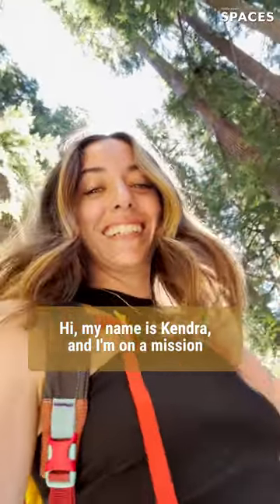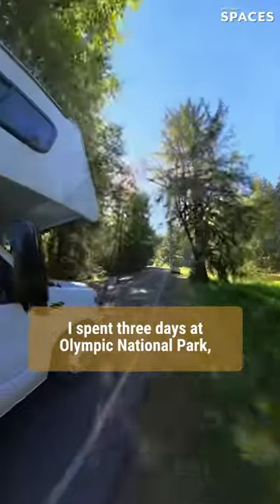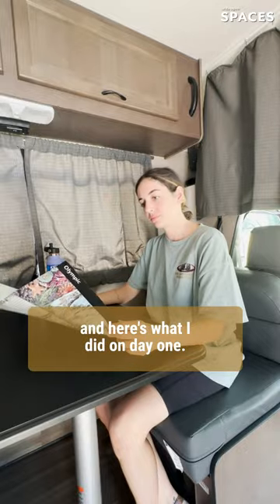Hi, my name is Kendra and I'm on a mission to see all of the national parks in America. I spent three days at Olympic National Park and here's what I did on day one.